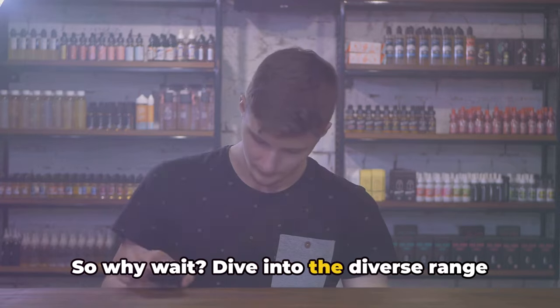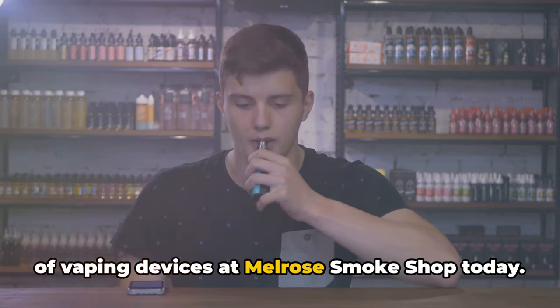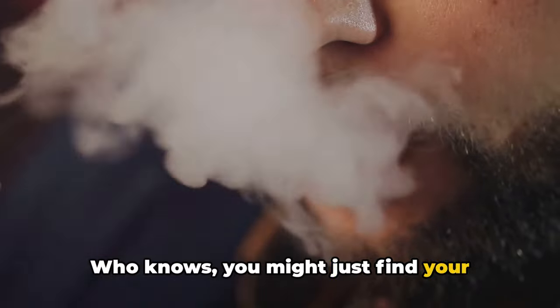So why wait? Dive into the diverse range of vaping devices at Melrose Smoke Shop today. Who knows — you might just find your perfect match.